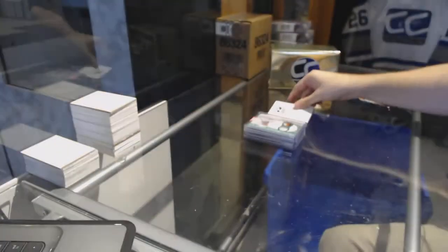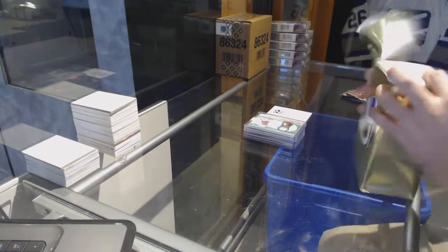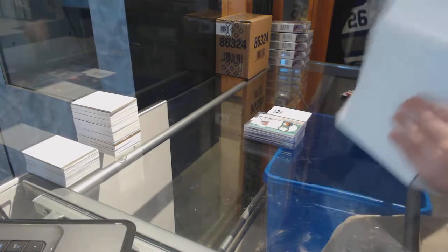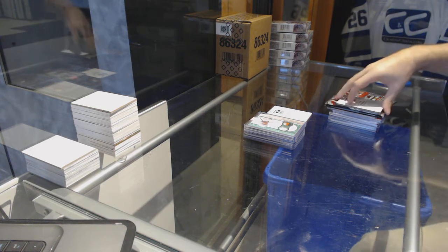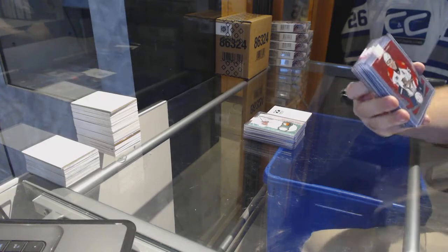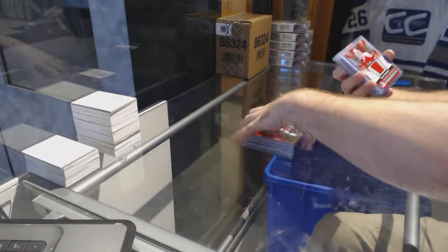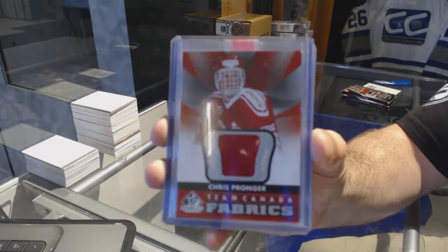Ke-blam! Some McDavid mojo potentially. Starting off the second box with a red base numbered to 100 — Brian Campbell for the Florida Panthers.